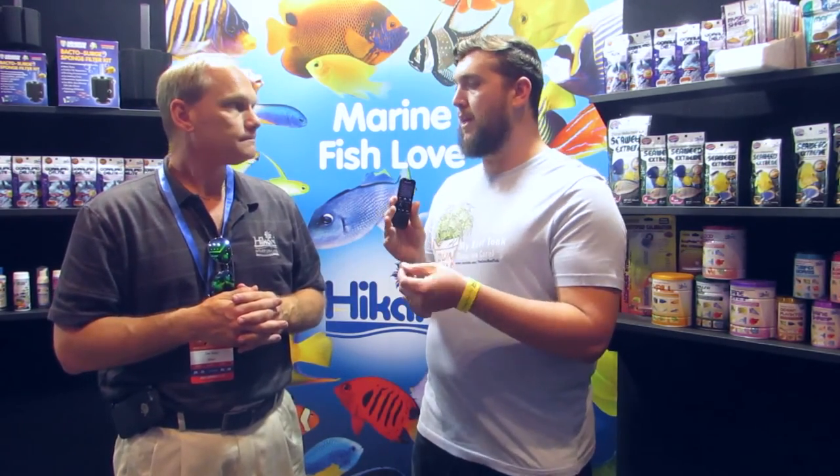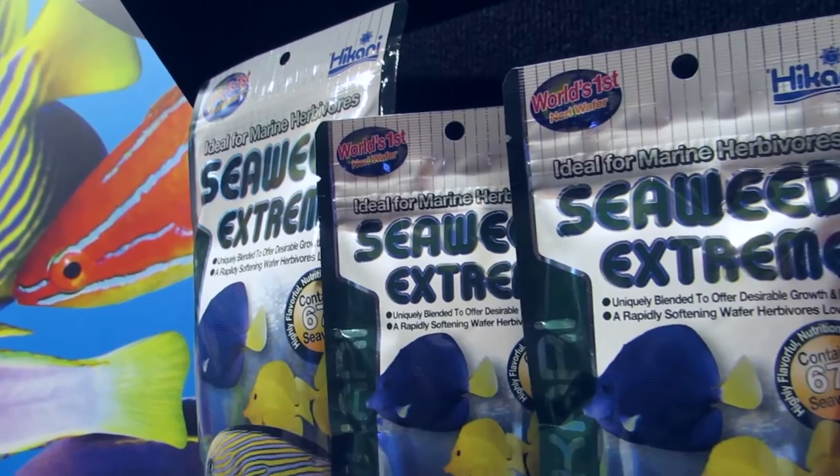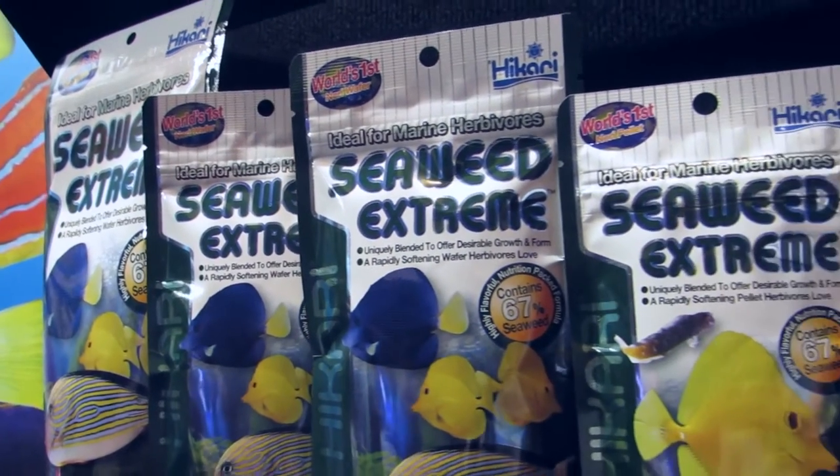You guys developed a pellet food that's actually better than nori or a lot of the flake foods out there. It's Seaweed Extreme, which is right over here on your left. Seaweed Extreme is 67% nori algae, so it has a good percentage of the nori algae. But we also implement the proteins, vitamins, nutrients, minerals, everything else that the fish requires in their standard everyday diet in with the algae. So it's a combination of both and it's actually a much cleaner formula, so now you don't have to worry about the sheets of seaweed falling apart and ending up in the filtration. It's a nice food.